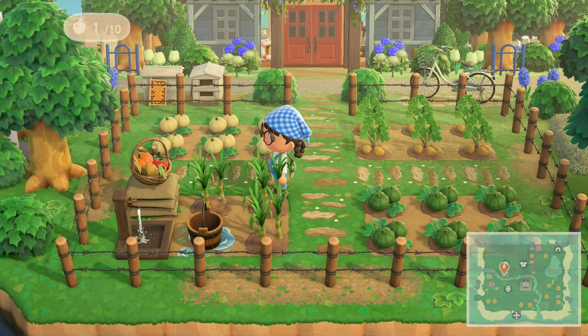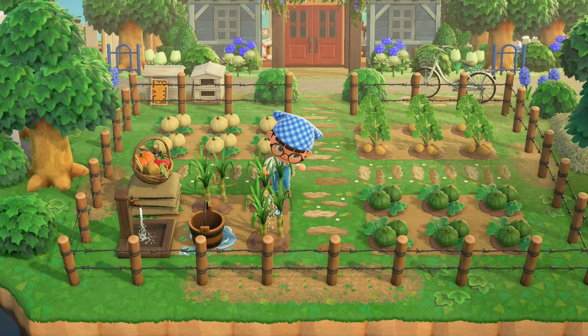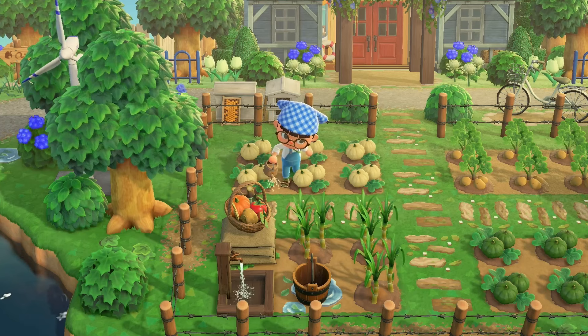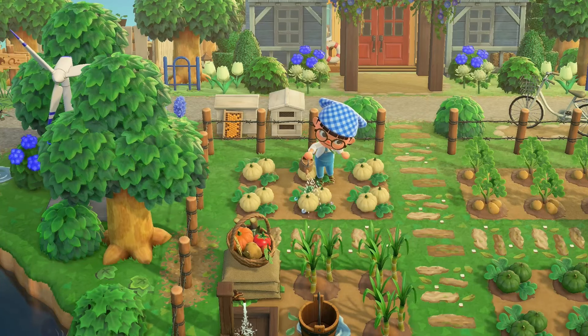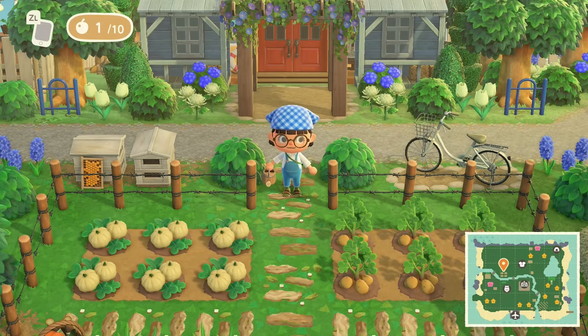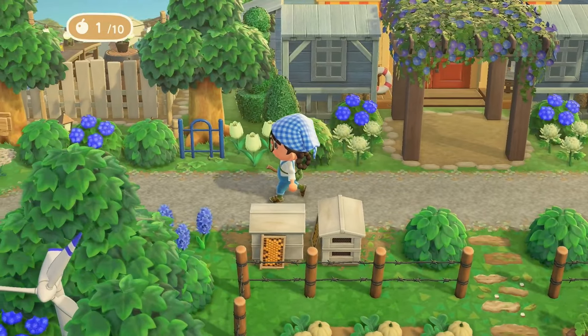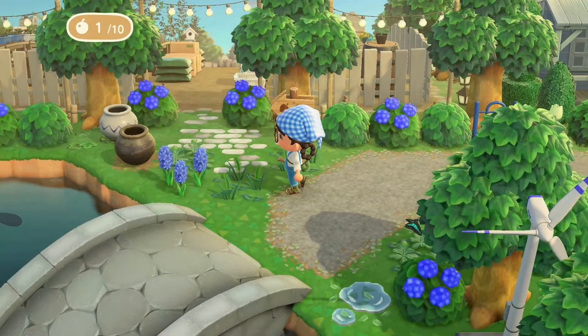Of course, gotta use the watering can if it's given to us — it could have been the golden watering can or something, but this is fun. Now all the crops have been watered. Let's see what's on the left side of Nook's — do we have a garden shop? Please, please, please!